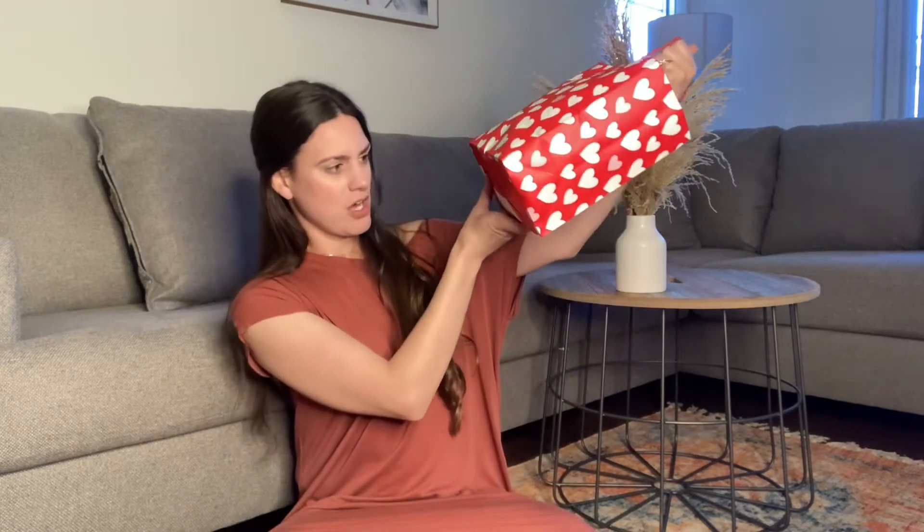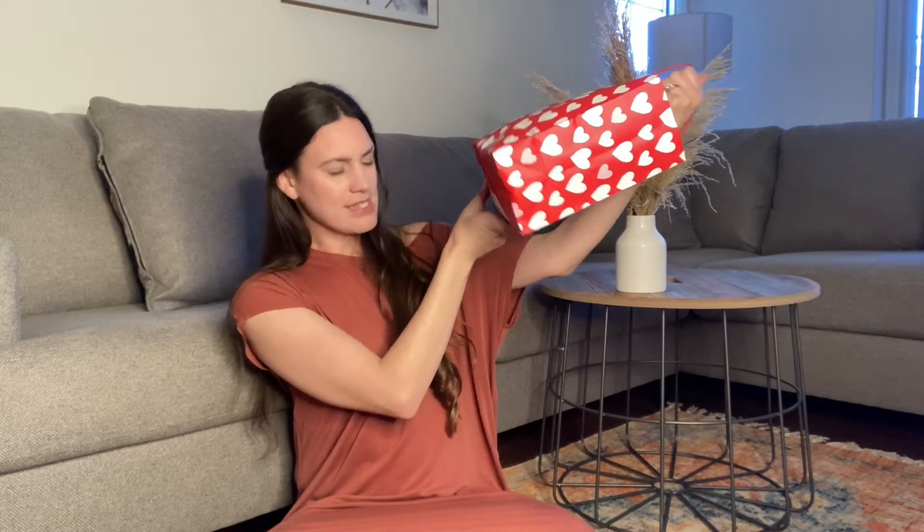I did pick up this cute little bag at Target. I believe it was a dollar — I'm almost positive it was like a dollar, dollar fifty. I just picked up a little bag. I know other people are doing like baskets and things. I know they have them for like three or five dollars in the Target dollar spot, but this is what I went with.